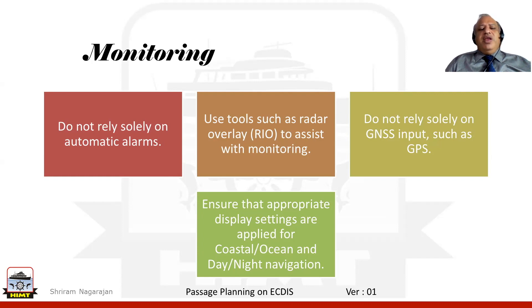What about the various display settings? What settings do we apply for the ocean passage, for the coastal passage, during daytime, during night time? How do we effectively change the display to incorporate all these needs and still have the ECDIS effectively help us with safe navigation?